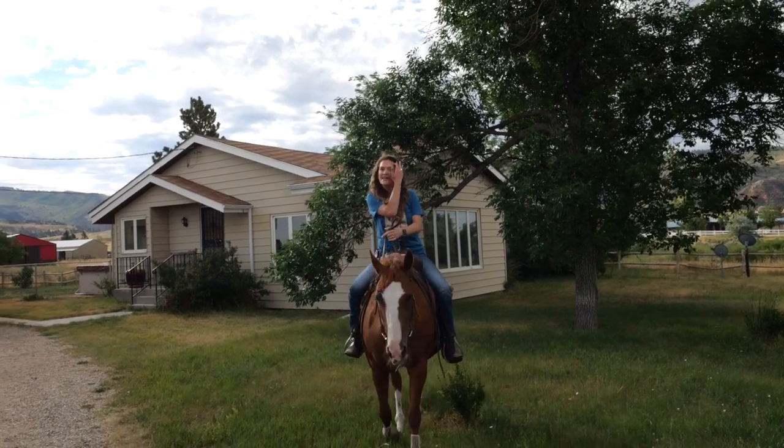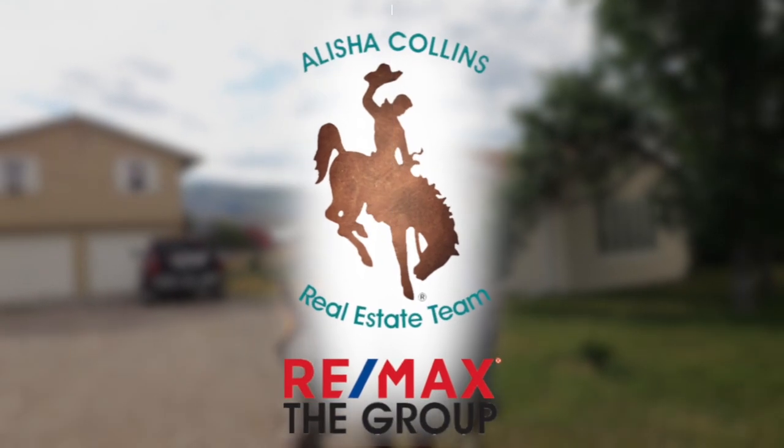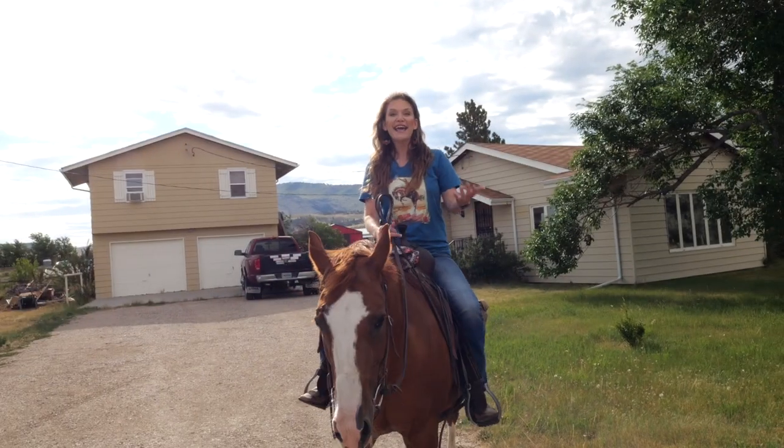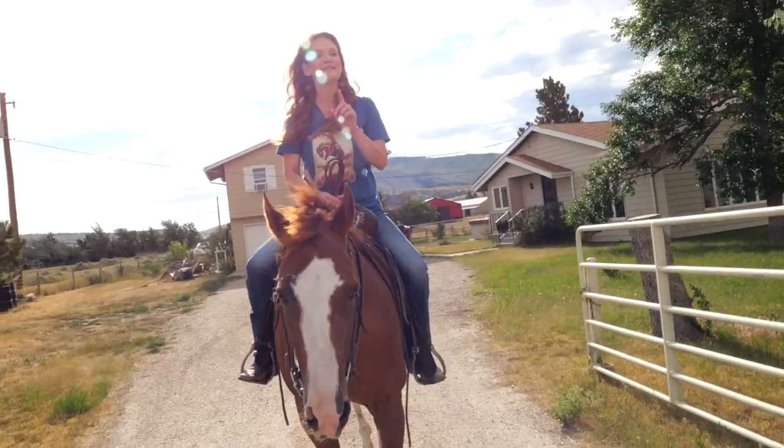Country living with views in every direction. I'm Alisha Collins with RE/MAX The Group and the Alisha Collins Real Estate Team, and today we're at our newest rural listing at 7483 Bessemer Bend South.